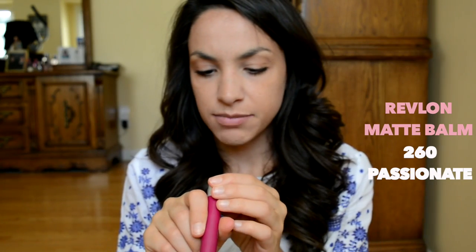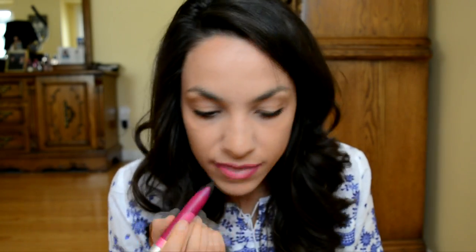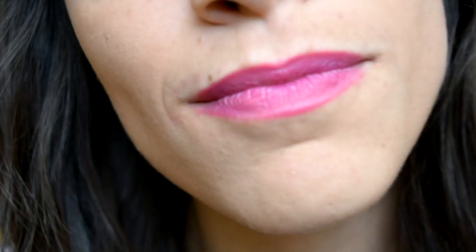The last one is the Revlon Matte Balm — I didn't realize but I bought two Revlons, though they're different kinds. It almost looks like a crayon. This shade is called Passionate, number 260 — it's kind of a berry color. It's a matte, so hopefully it's not sticky like the other matte we tried. Love it! It doesn't smell like anything but it has a minty taste to it. Color is amazing, not sticky, so bright and vibrant. I'm going to rate this one 8.5 out of 10.